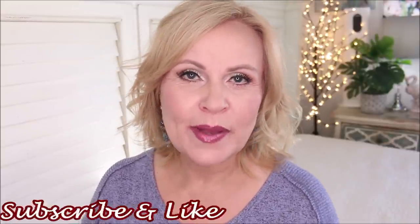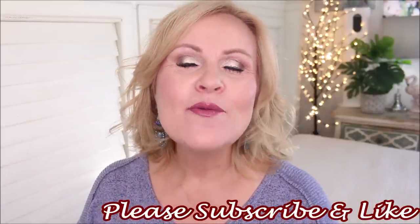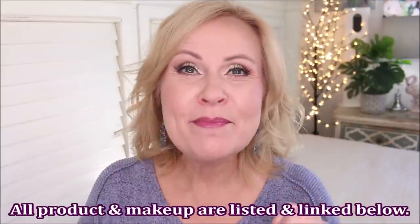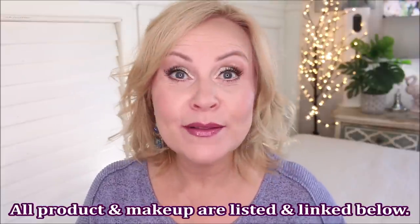I decided to make this a series until I've gone through so many drugstore brands that I exhaust what's out there. I want to bring you the very best of the very best at the drugstore. Today we're covering Wet n Wild, Flower Beauty, and No7.